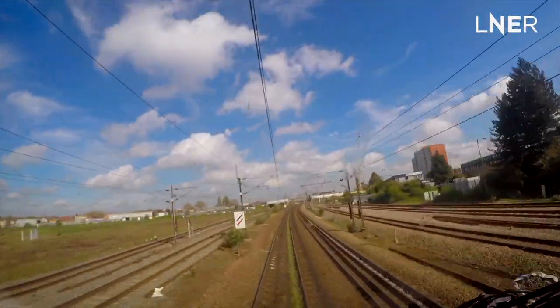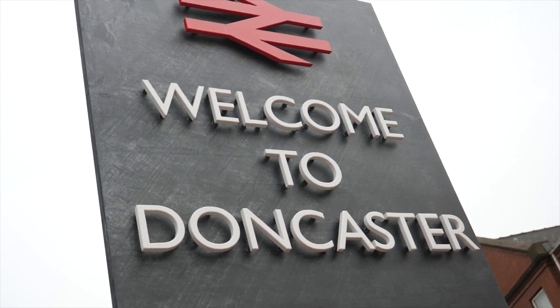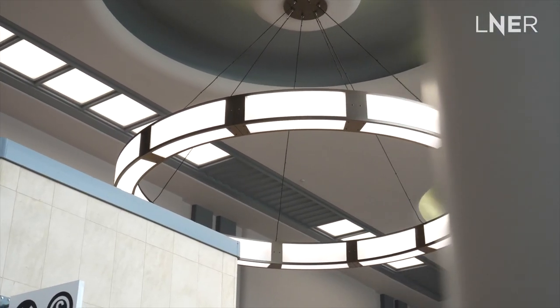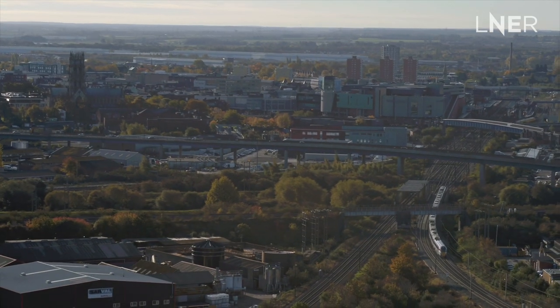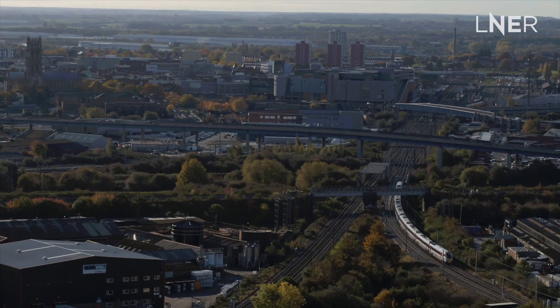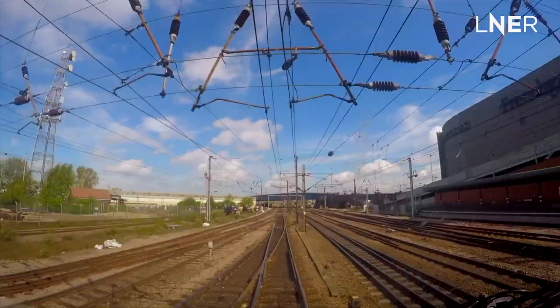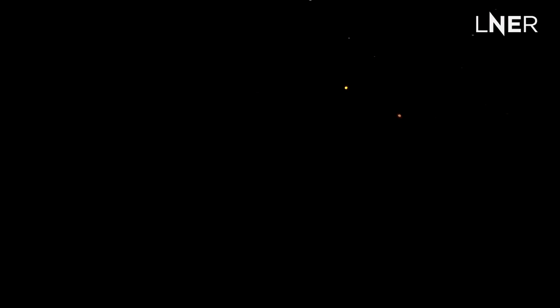Here, we're approaching Doncaster. It's one of our driver depots, so you might spot a driver changeover happening here. This is also where our Edinburgh, Newcastle or York services carry on on the main line while we head off towards the left to Leeds. It's a short half-hour journey to Leeds from Doncaster. My colleagues based in Leeds might take over to go towards Harrogate, Skipton or Bradford, but once we get here, I'm off for a break and to do it all again back to London.